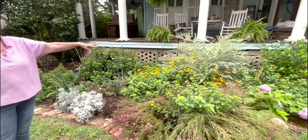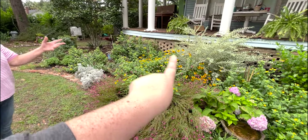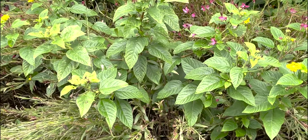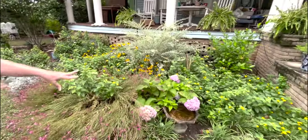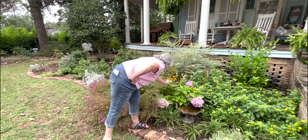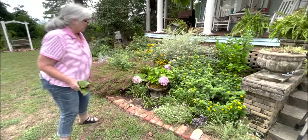The black-eyed Susans did really well but are struggling to fight out the lantana — she's thinking of moving the lantana. The rudbeckia she just planted this year is already three feet tall and doing really well. She planted some mums in there too but the lantana is pushing them out. The hydrangea over here always struggles in the heat; she's debating taking off the burnt leaves, but the problem is once you remove them, the ones underneath get burnt too — so it's kind of hit or miss.